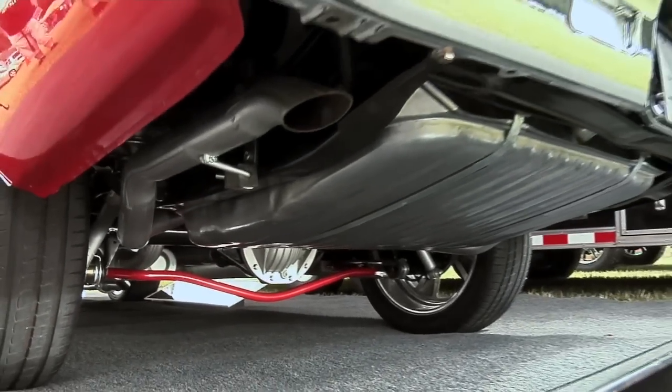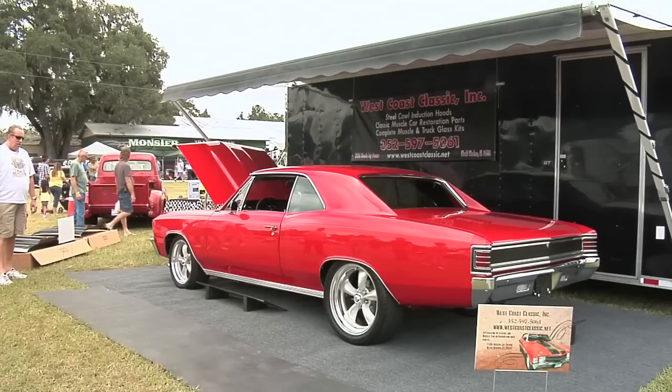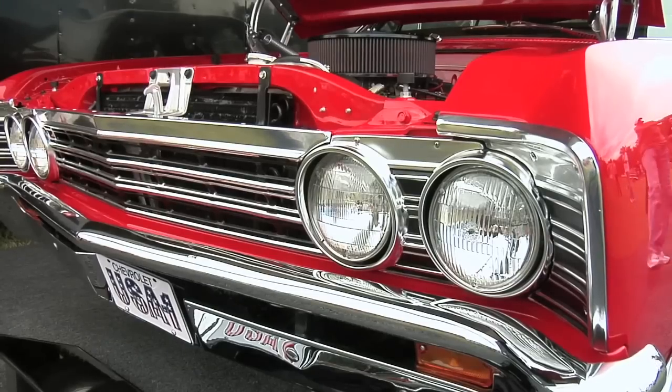And where did you find it? It was a young kid, about 22 years old — I bought the car from him. It was in his family for 25 years. So this was kind of a family heirloom. Exactly.